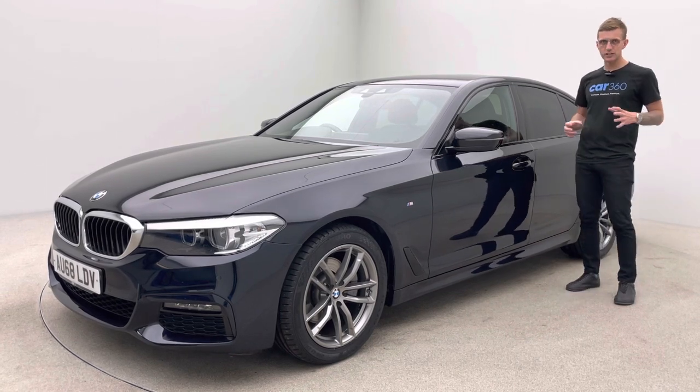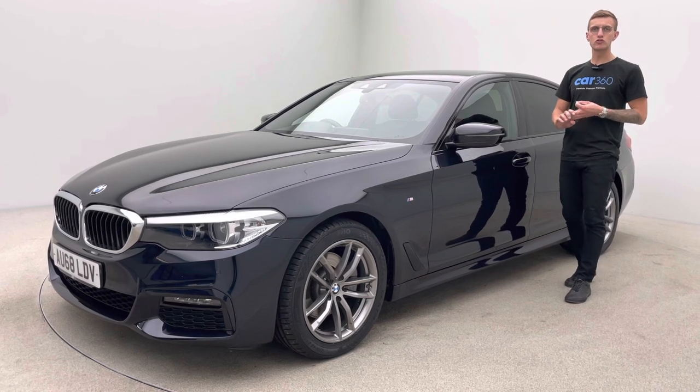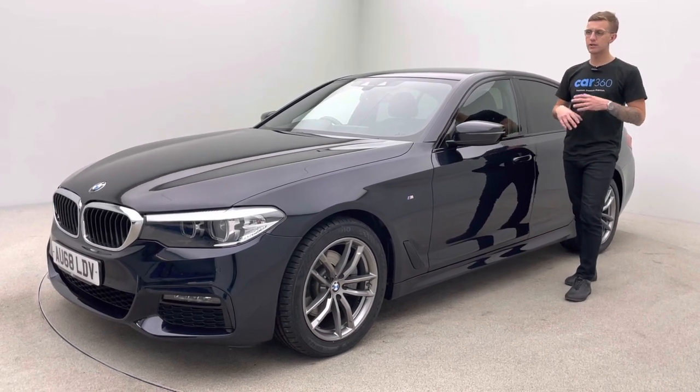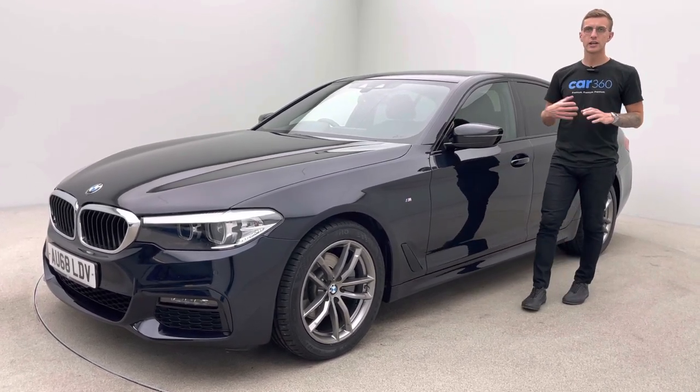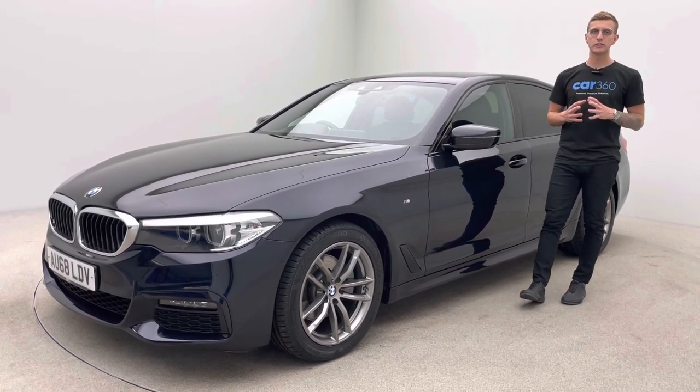With the 5 Series you get loads of standard features: heated seats, dual zone climate, cruise control, navigation, DAB, front and rear parking sensors, ambient lighting, LED headlights and many more features as standard.